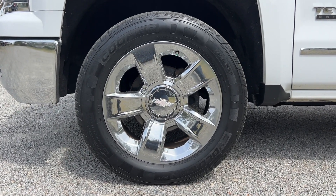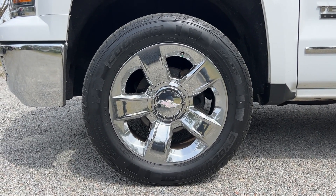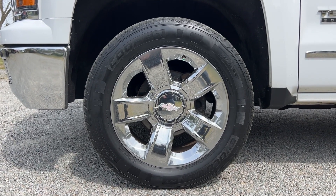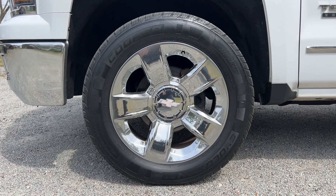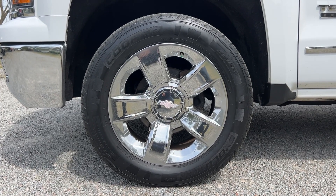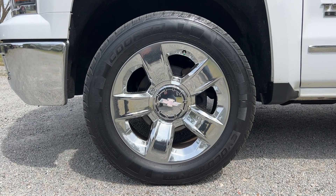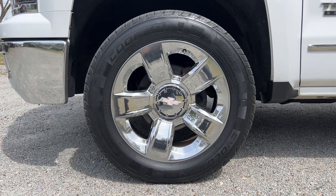There's a nice set of wheels and tires on the Silverado as well. It's got 20 inch chrome wheels — no curb rash, no rust or corrosion. And then also a nice set of Cooper Evolution tires with right around 40 to 50 percent tread left, which is nice and smooth on the road.